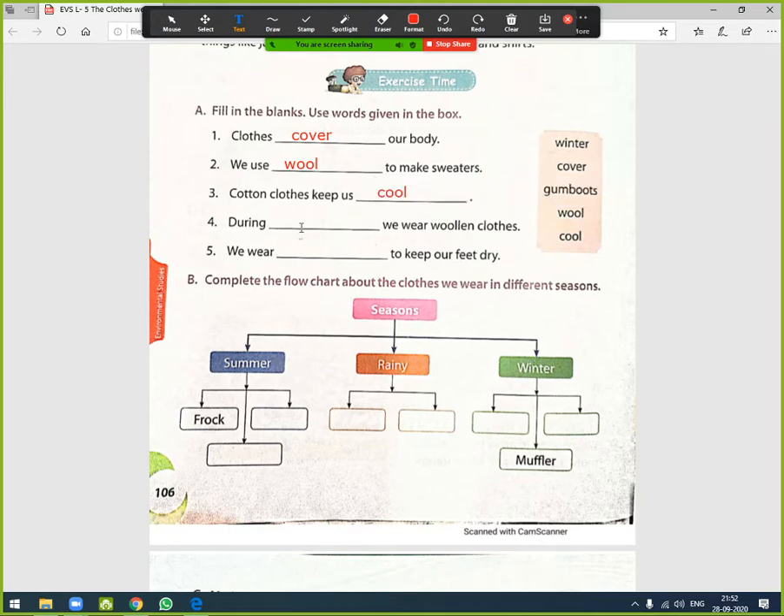Fourth: 'During _____ we wear woolen clothes.' Answer: during winter we wear woolen clothes. Fifth: 'We wear _____ to keep our feet dry.' Answer: we wear gum boots to keep our feet dry.